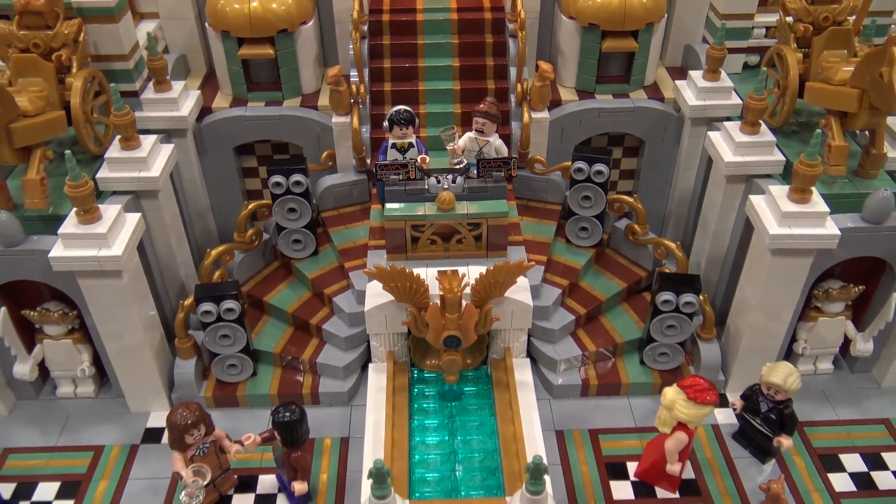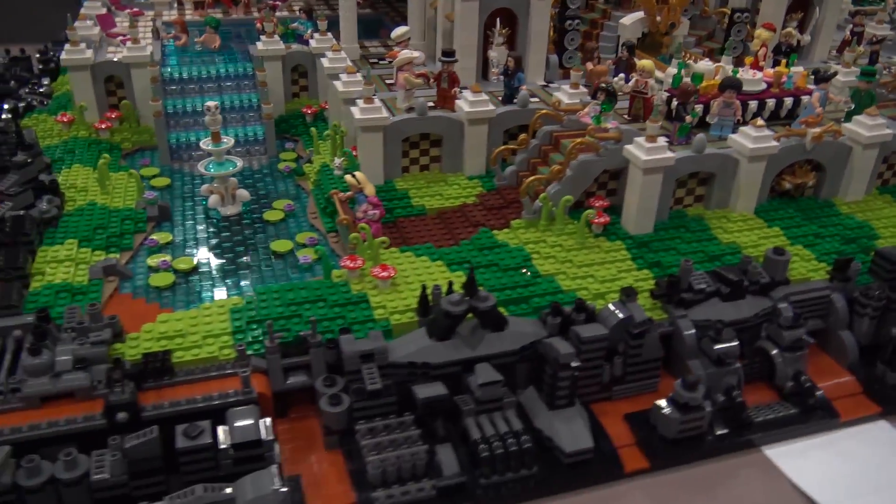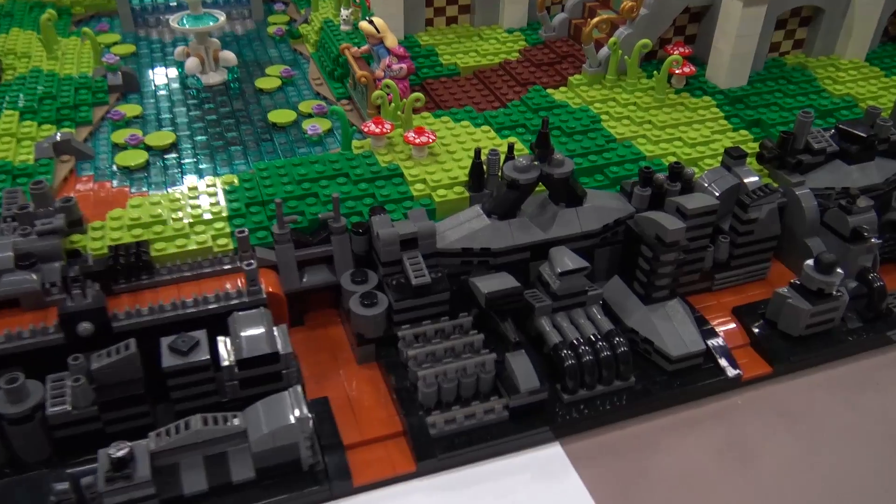As you start at the bottom it's all black and gray, and then as you work your way up to the top it gets more and more gold.